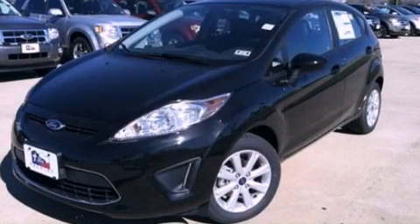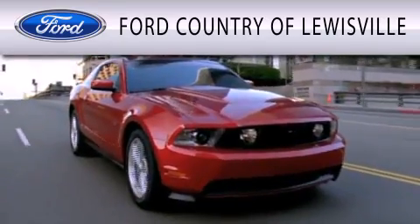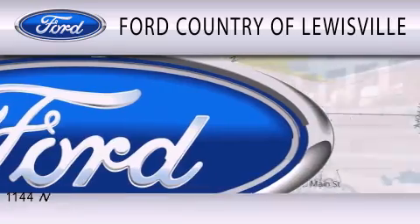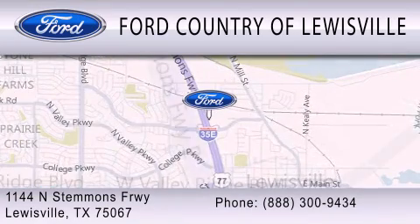We hope you found this video informative — please contact us today. Ford Country of Louisville is dedicated to doing everything possible to ensure that the experience you have selecting your vehicle is as pleasant as possible. We are located at 1144 North Stemmons Freeway in Louisville.